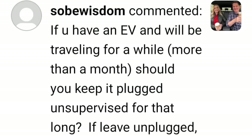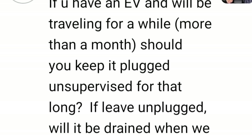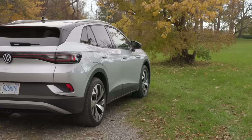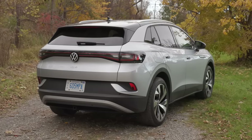If you have an EV and will be traveling for more than a month, should you keep it plugged in unsupervised for that long? If you leave it unplugged, will it be drained when you get back? No — the battery wouldn't drain over a month. You might have some degradation but it wouldn't drain. I reached out to Mark at Vancouver Volkswagen about the ID4 and he said you don't have to plug it in. He has clients who went away and left it at 70% and when they got back it was at 69%.